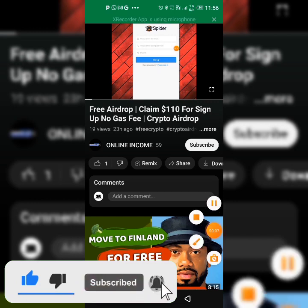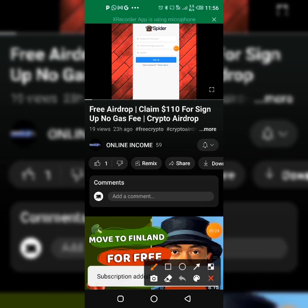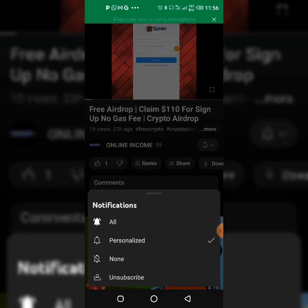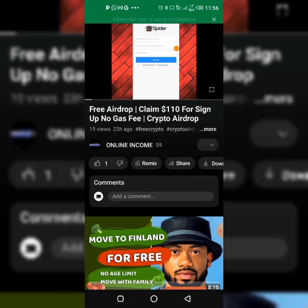Welcome back to my YouTube channel. If this is your first time coming across my channel and you want to subscribe, don't forget to click on the subscribe button and turn on the notification bell icon so whenever I make a video like this you're going to find it immediately. Click on 'All' so you can get notifications for all of my videos.